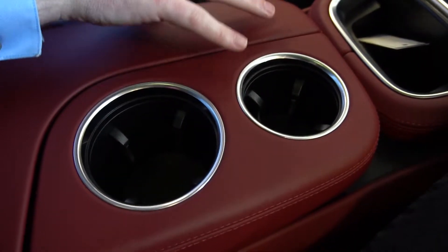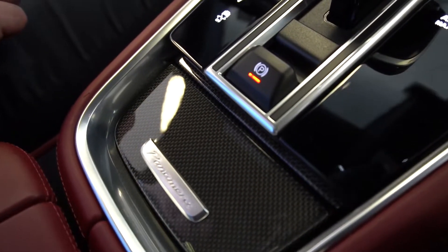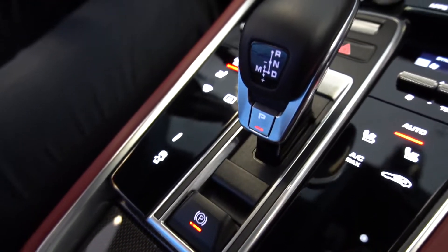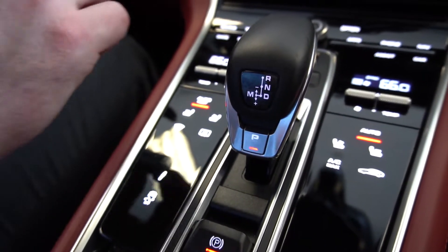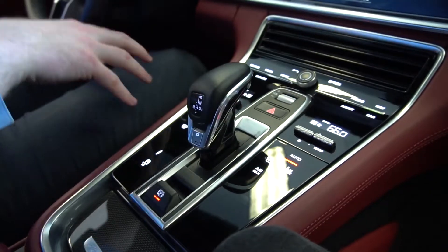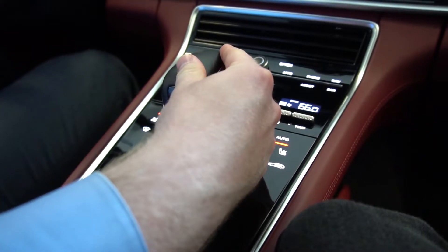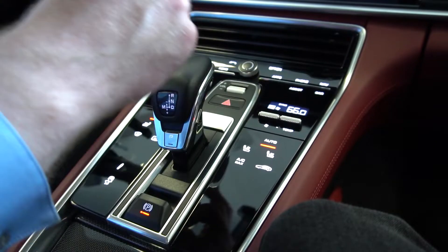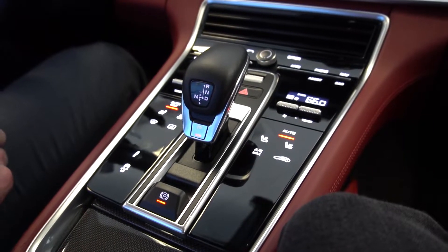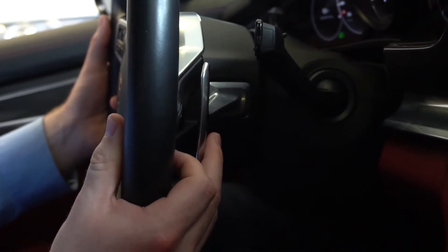You have your two cupholders here. Moving forward, we have our electronic parking brake and our gear knob. If you'd like to change the vehicle into manual mode, you can push it over to the side — that allows you to shift up and down by pushing it forward and back. To put the vehicle back into park, press this button here. You can also change the gear manually using these two paddles on the back side of the steering wheel.